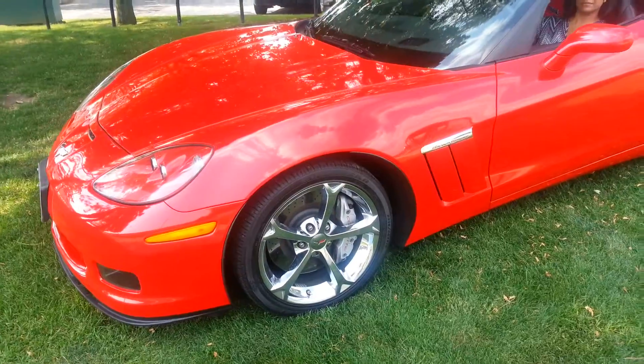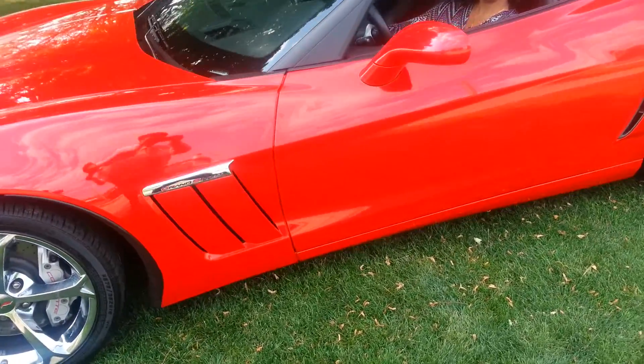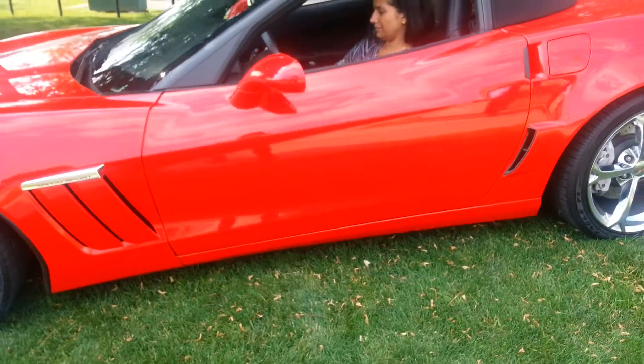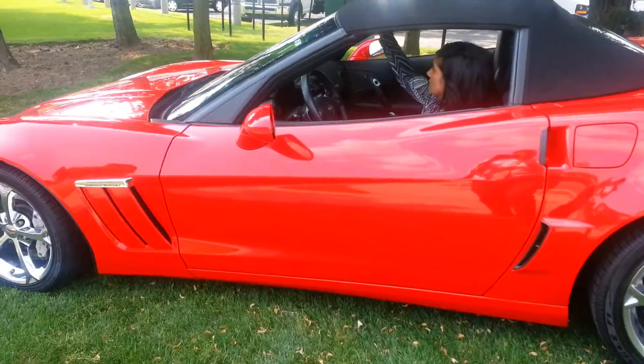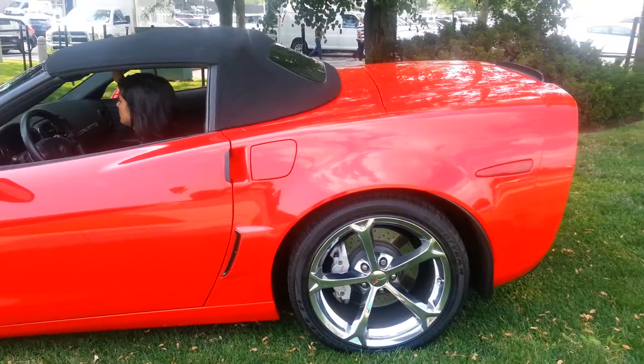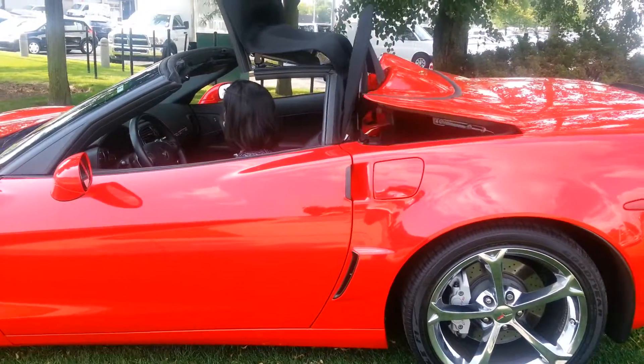It's got beautiful chrome wheels, and there's my colleague trying to start the vehicle and open up the convertible top for you. There you go.